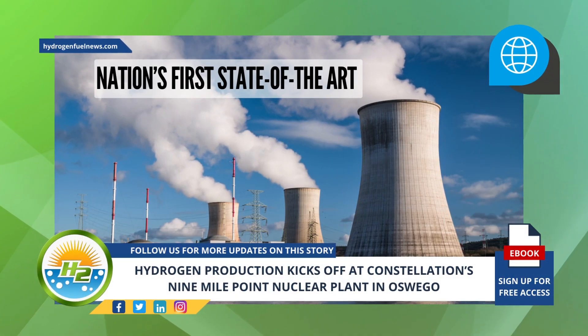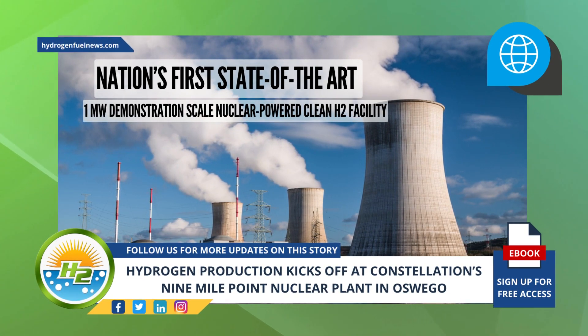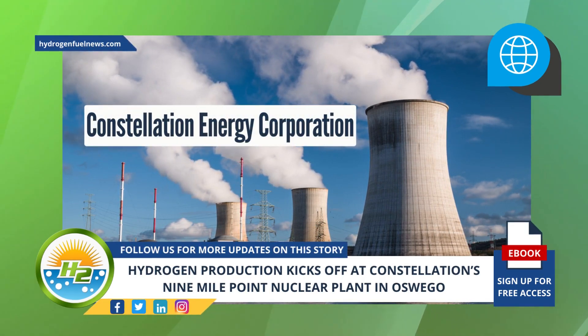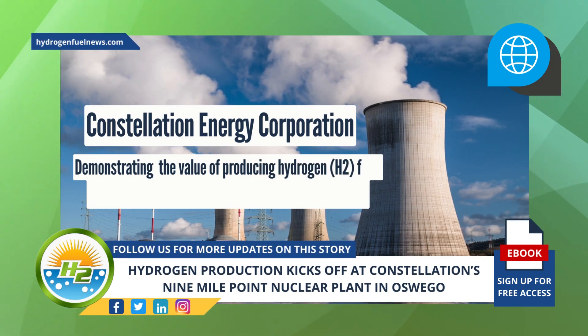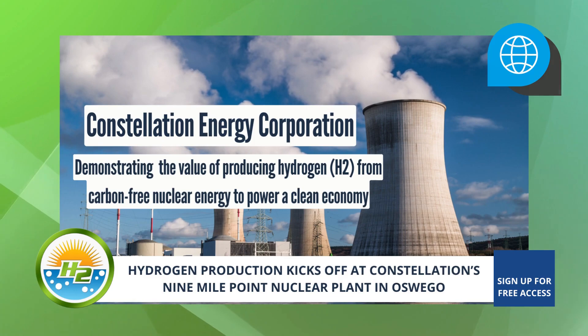It's the nation's first state-of-the-art, one-megawatt demonstration-scale nuclear-powered clean H2 facility. With the start of hydrogen production, the Constellation Energy Corporation facility in New York aims to address the climate crisis by demonstrating the value of producing hydrogen from carbon-free nuclear energy to power a clean economy.